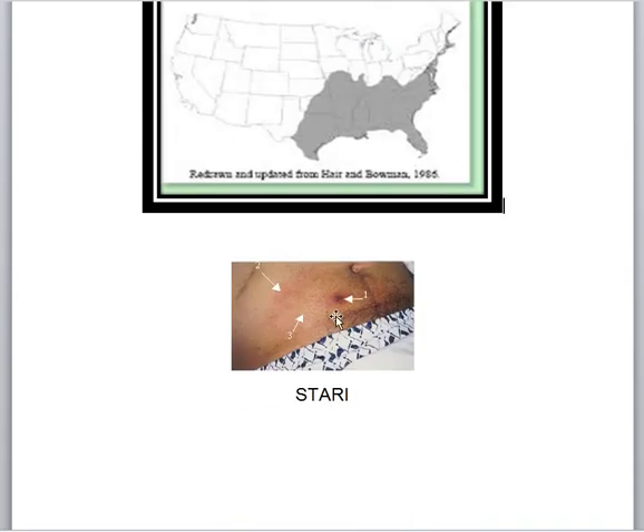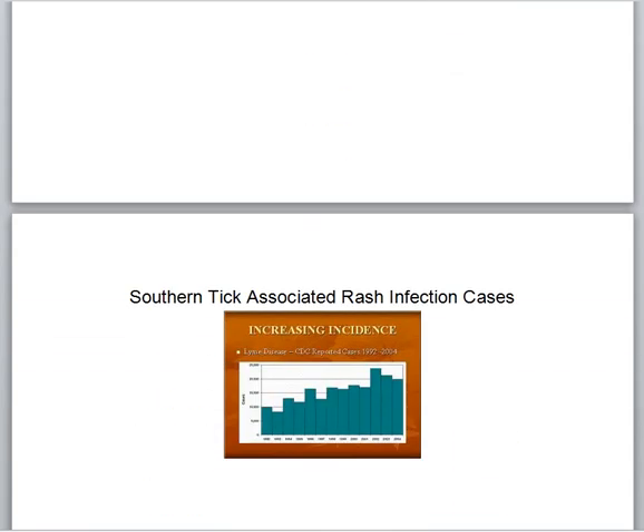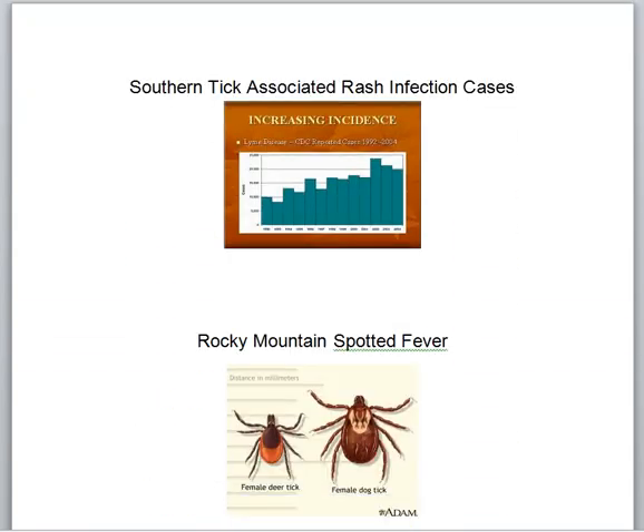When you get STARI, it looks a lot like Lyme disease. This is a STARI rash, courtesy of the CDC. You can see the various bite site and the edges of the rash caused by this — that's a southern tick-associated rash infection rash. Some people in our area call this southern Lyme disease; infectious disease people cringe when we do that. Southern tick-associated rash infection cases through 2004 show more than 20,000 diagnosed infections.